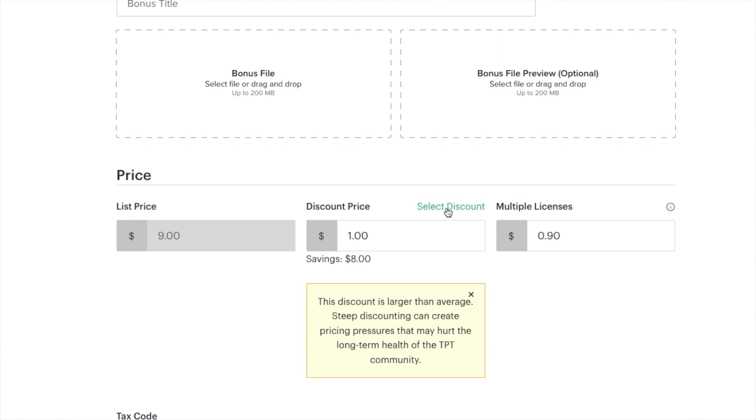Number seven — something announced last month: bundle pricing flexibility. Before, you were not allowed to exceed about a 50% discount. Now you can take a hundred dollar product and sell it at $10 or something like that. Some sellers are very desperate for sales and will do that, which hurts the rest of us. If someone's really underselling, you've got to do what's best for you and your store.